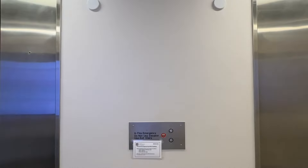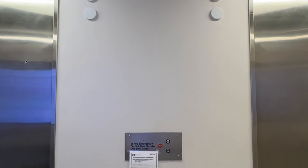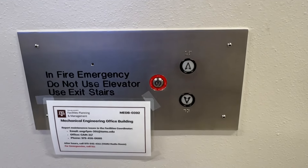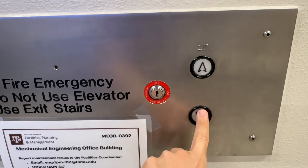Here we come to the elevators at the John Walker Mechanical Engineering Office Building at Texas A&M University in College Station, Texas. And these elevators are finally working today.